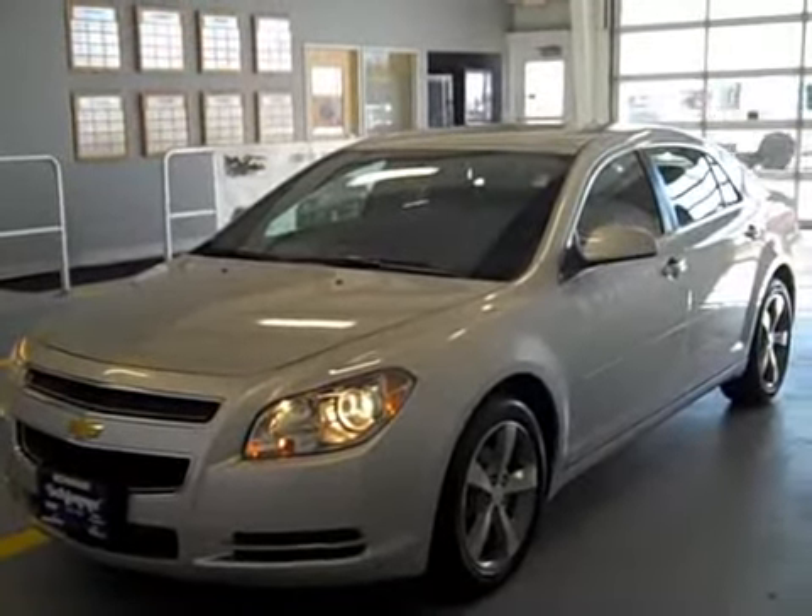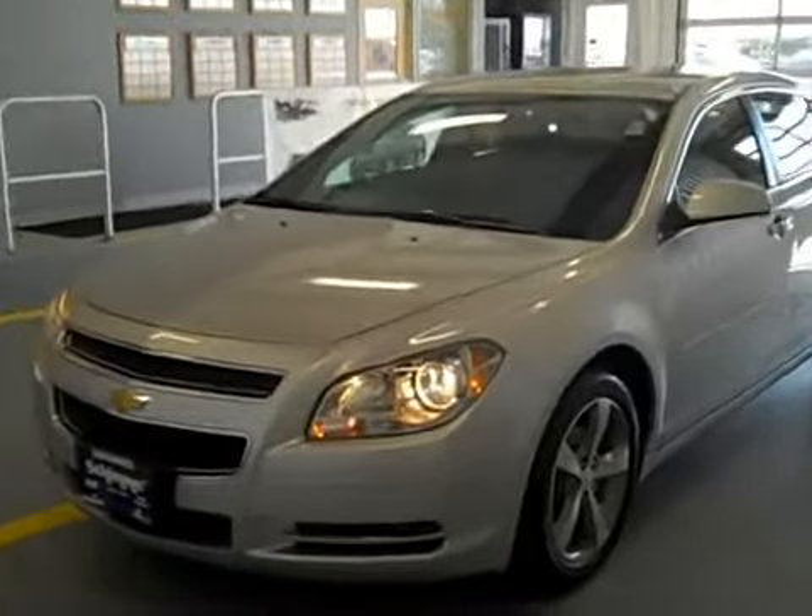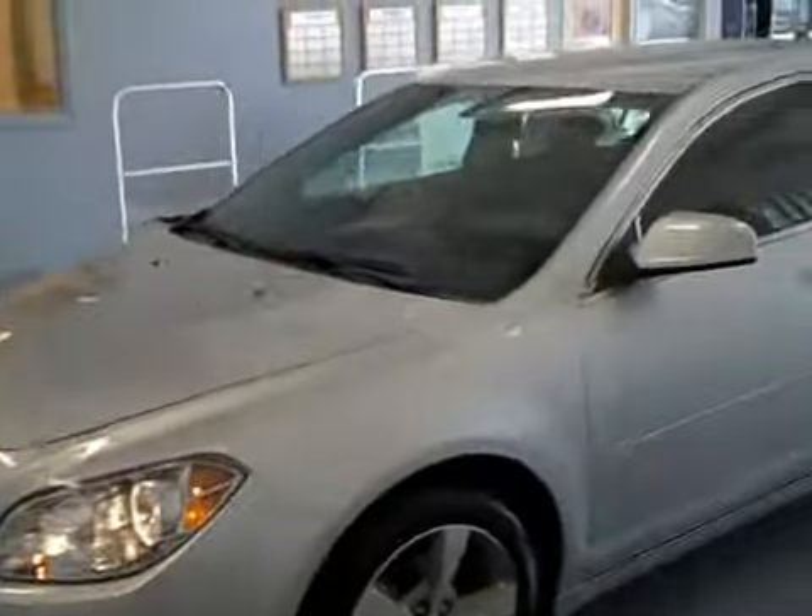It's a one-owner clean history car with no accidents. It has a little bit over 20,000 miles and it comes in silver ice.